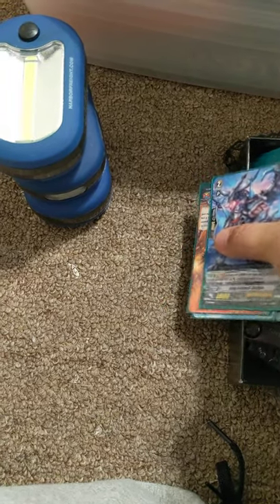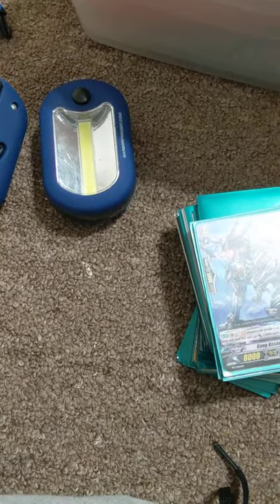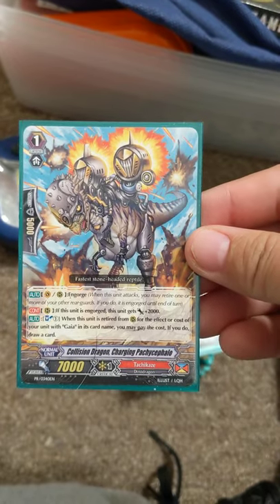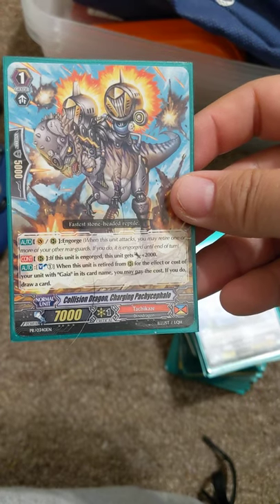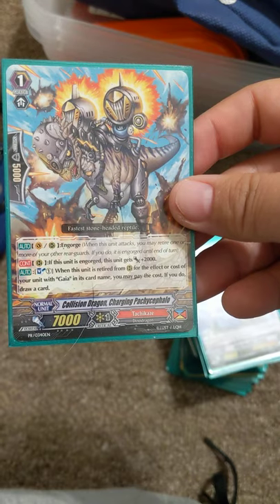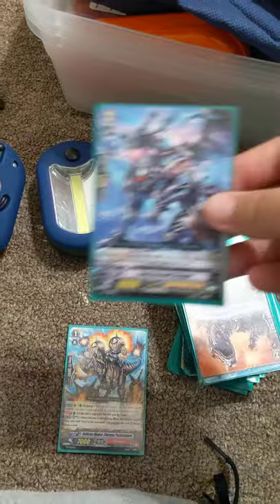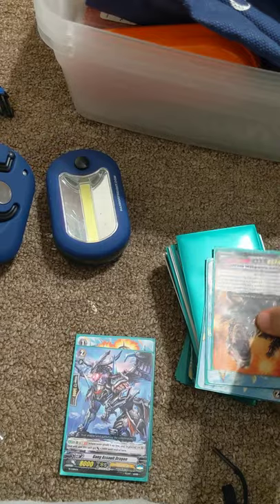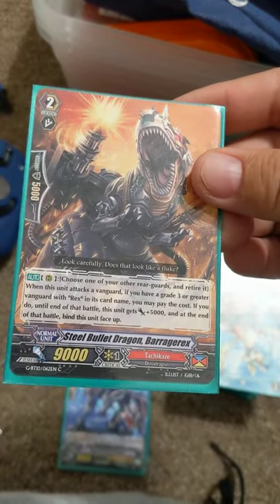Let's go with some of these Vanguard cards — I assume they're all Vanguard anyway, we're about to find out. I don't play Vanguard, but I did acquire some dinosaurs whenever I was trading people. So there's this card — Collision Dragon. Gang Assault Dragon. So these are not for sale because they're Dragons and dinosaurs — Steel Bullet Dragon. You need to get a binder for these cards.